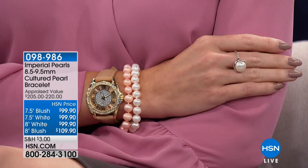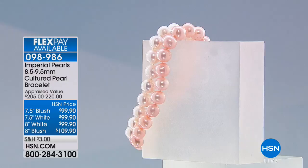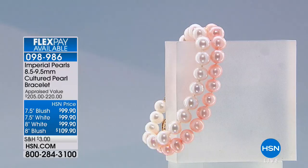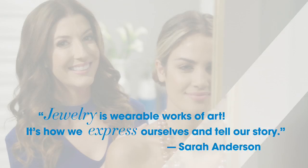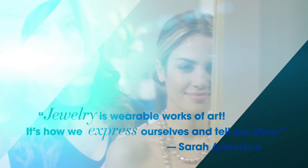You're only seeing this offer this moment, this hour, for host pick day. We do have matching bracelets — they also come in both colors, the blush or the white. The bracelet is even more limited; it's available in a 7.5-inch or 8-inch size. Those are also individually knotted, classic size 8.5 to 9.5 millimeter. Think of mom on Mother's Day, think about graduations — think about giving her that beautiful blush, or maybe you're treating yourself today.